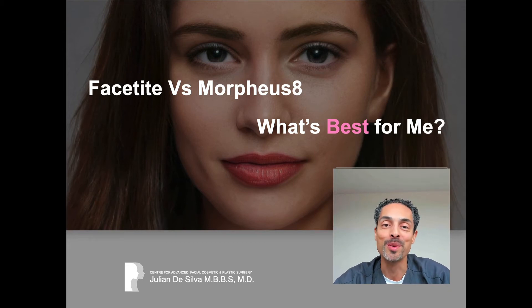Hello, welcome to my frequently asked questions. Today I'm answering a common question about non-surgical treatment, radiofrequency.